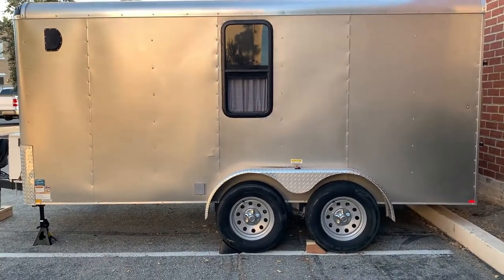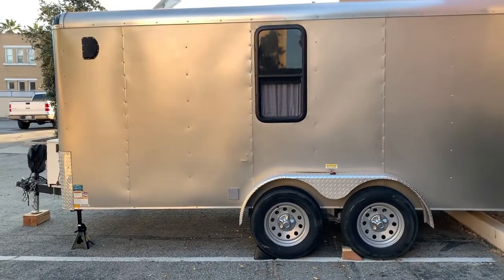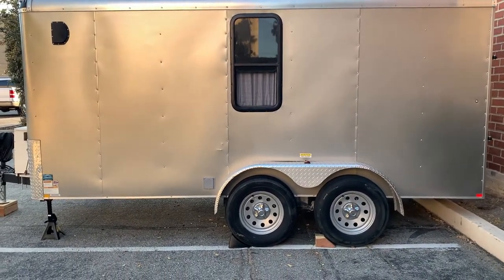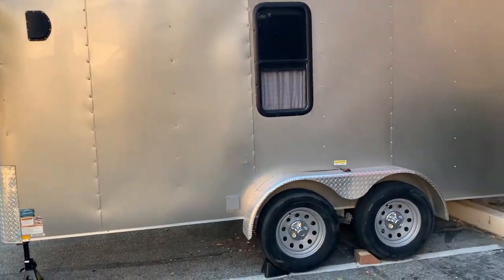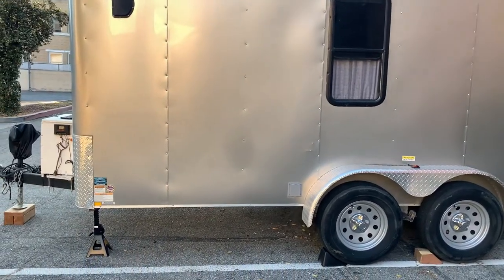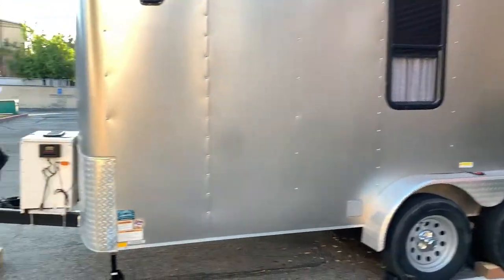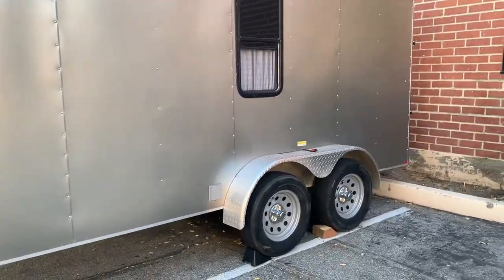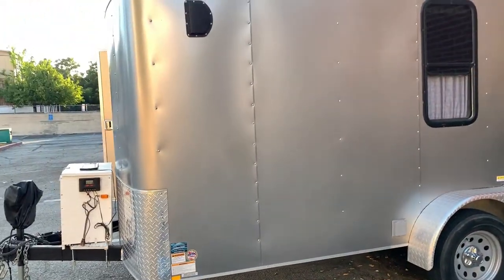Hey everyone, my name is Charles Butler and this is my first trailer that I ever purchased. It's a 2015 7x14 Mirage trailer — one owner, bought it from Las Vegas and drove it all the way to California. I reside here in Pomona. I purchased this trailer for me and my dog Rocky, and we're going to be doing our adventures on this new trailer of ours.